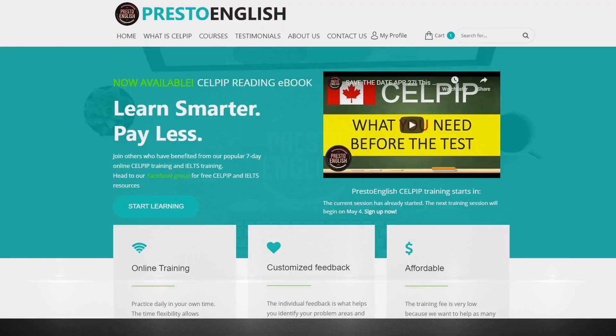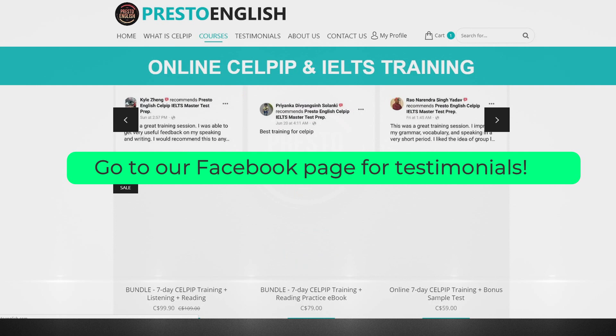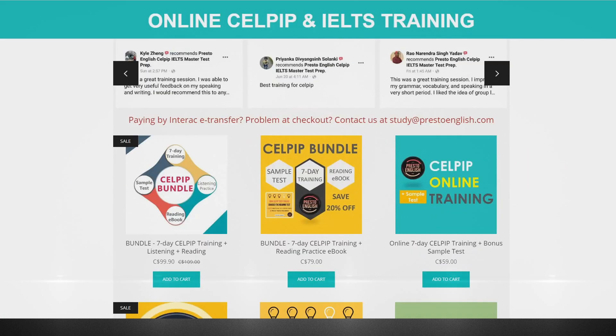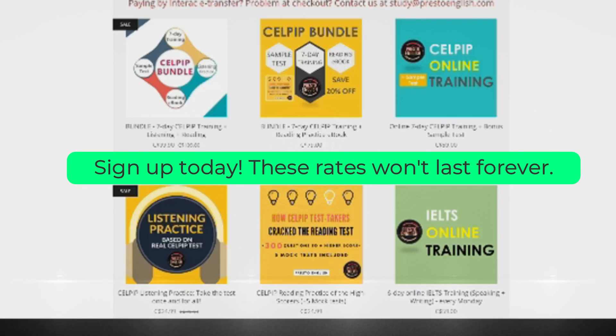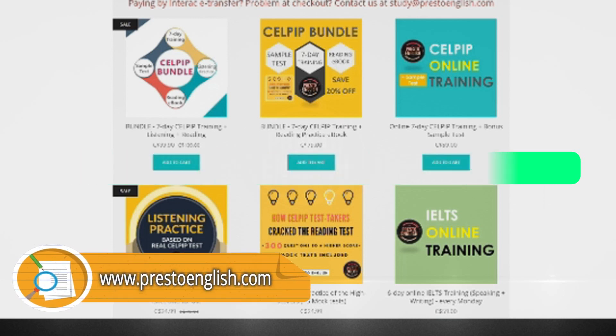For those about to take the sub test very soon, you can get help directly from me by joining our seven-day online sub test training. You can do this training anywhere because it's online and the timing is flexible. So even if you have a full-time job, you can still participate as long as you're willing to take the time to study. You get customized feedback based on your responses. Sign up today at www.prestoenglish.com.